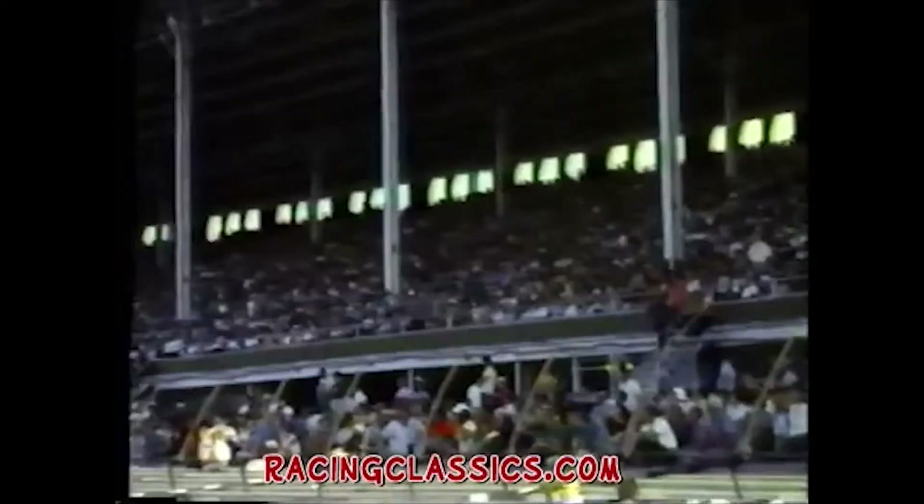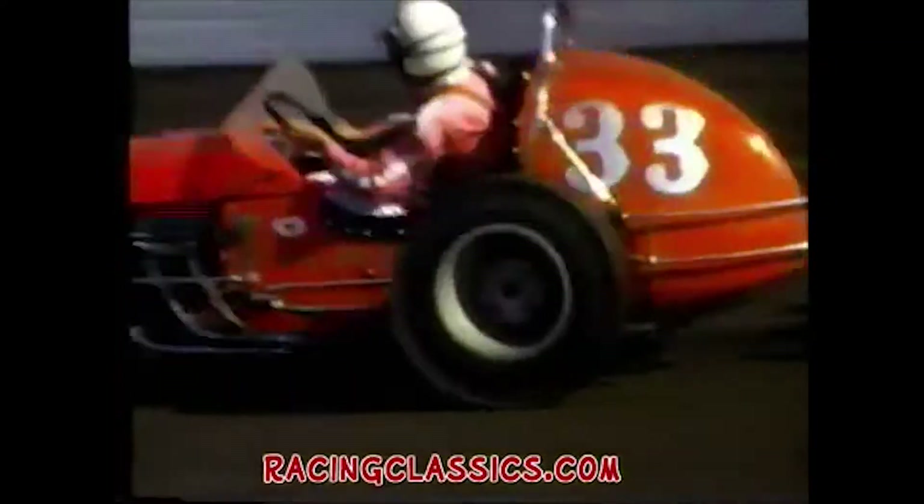Jerry Blundy, number 39, and Johnny White, number 1, occupy the front row. Blundy jumps into the lead with White second, and Larson way back in the pack.